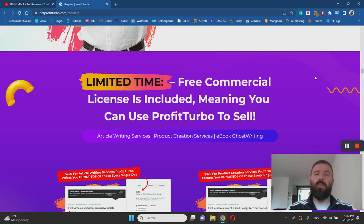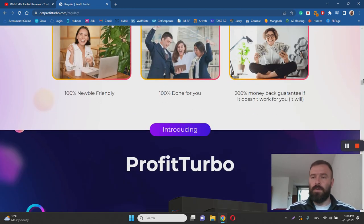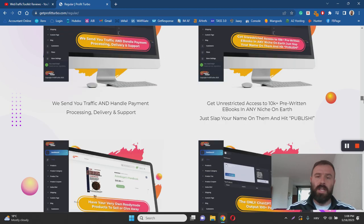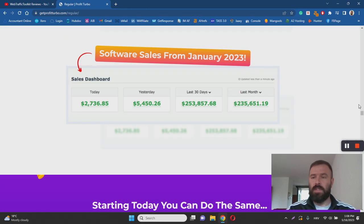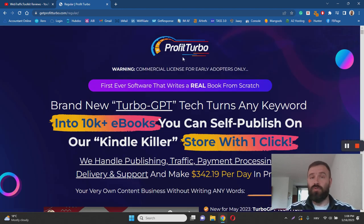The good thing about Profit Turbo is that you do get a software that creates ebooks for you. But there are a lot of problems when it comes to generating traffic to your ebooks and your Kindle look-alike store — and that brings the whole making-money-online part under a big question mark. I'm not seeing any real testimonials or case studies. Yes, there are screenshots on the sales page where people appear to be making money, but it's quite easy to fake testimonials and screenshots. Keep in mind these screenshots are probably from the owner's Warrior Plus dashboard, not from actual earnings inside the software.